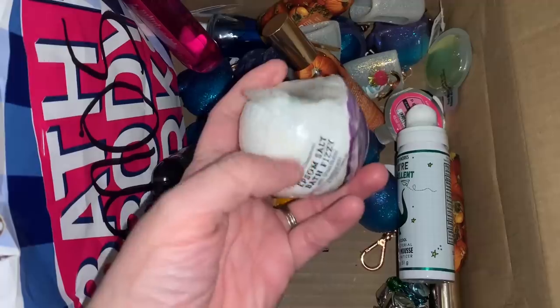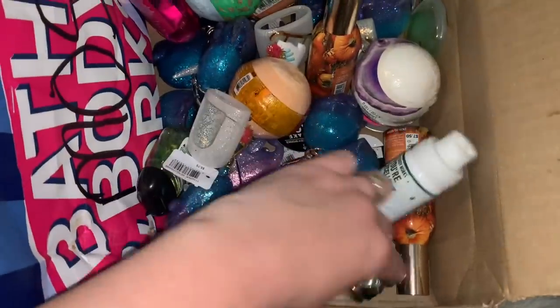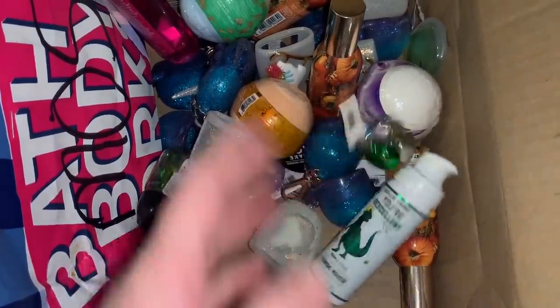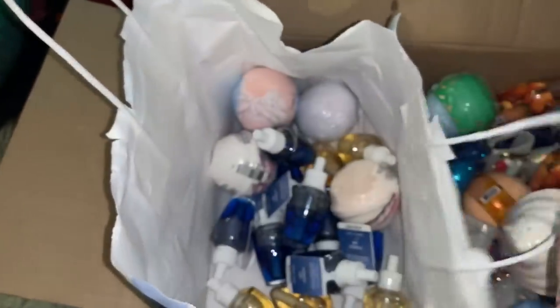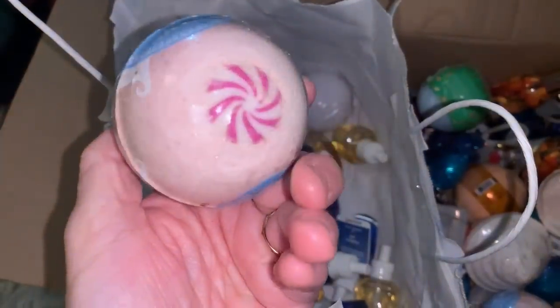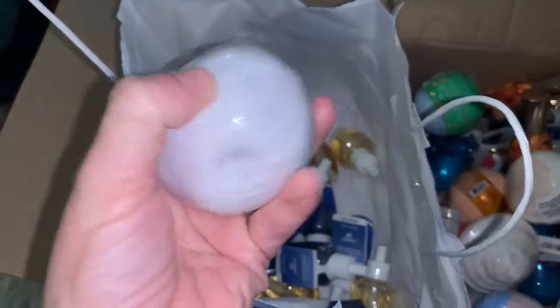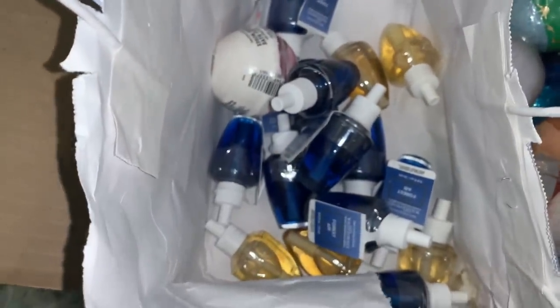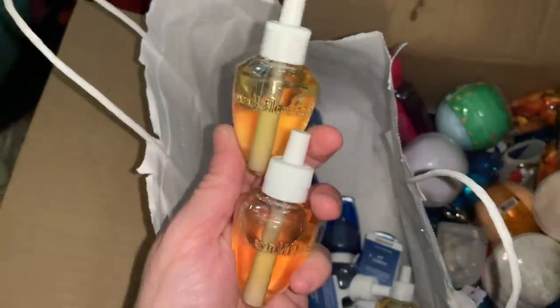A dented lavender bath bomb and a color-changing one. Another lid topper - a bell one - and more wallflowers and bath bombs: Twisted Peppermint, a cupcake confetti one, Epsom salt rose quartz, and another Twisted Peppermint. One bath bomb is really squishy - I might toss it since I'm not sure if it was water damaged. More wallflower refills - blue Forest Air and some older pointed-style yellow ones with no labels.